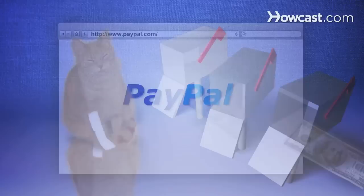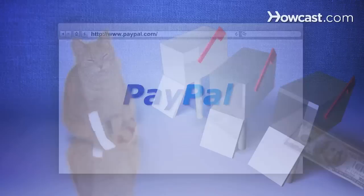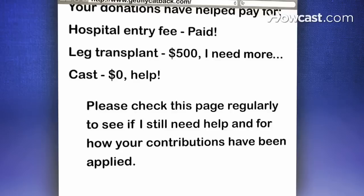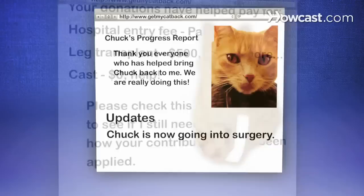Step 2: Set up a PayPal account so visitors can make donations directly into your bank account. Open a post office box for checks and money orders so you don't have to post your address. Step 3: Make your site visually interesting. Entice donors to check in regularly by illustrating how people's contributions are helping you reach your goal.